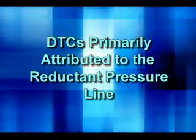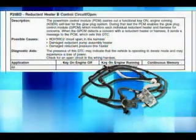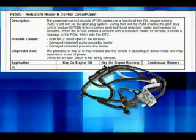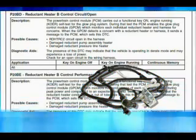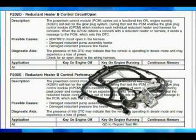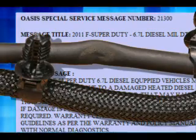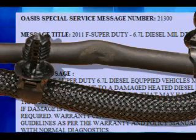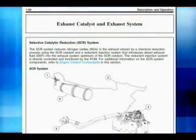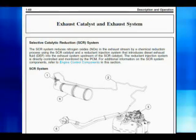Finally, DTCs primarily attributed to the reductant pressure line. P20BD is set when the reductant heater control circuit is open. P20BE sets when there is a reductant heater control performance issue. Special Service Message 21300 addresses a crushed reductant pressure line concern on pickup trucks due to shipping damage. For specific, more detailed diagnosis of the Ford SCR DEF system, please refer to the PCED.